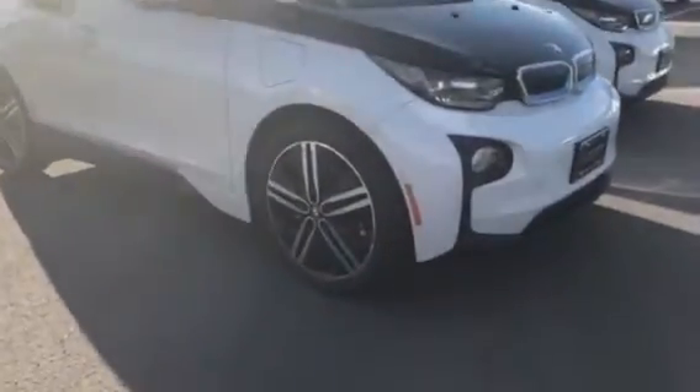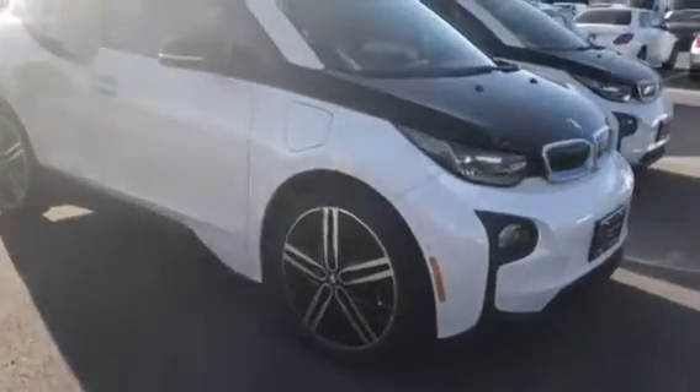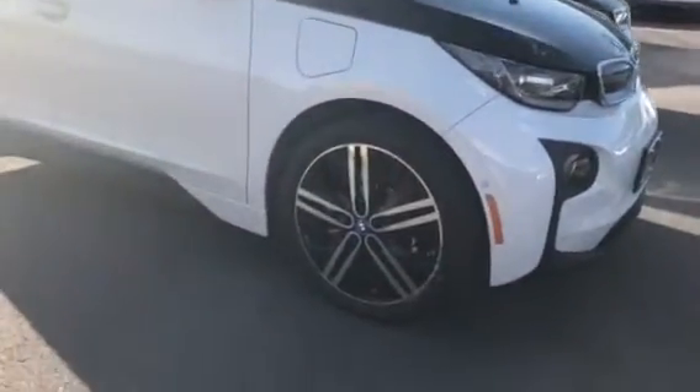Now, Rob, this was the one that you inquired on. As you can see, there is a difference in the wheels.